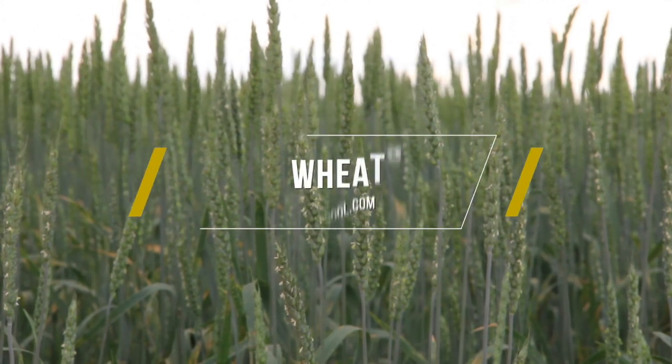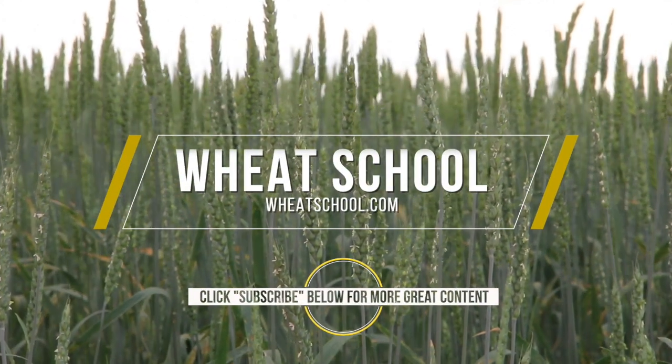I just want to thank John Laurie, research scientist at Agriculture and Agri-Food Canada in Lethbridge, for being with us today. Thanks a lot, John. Yeah, thank you. It's been great.